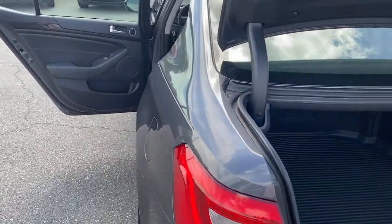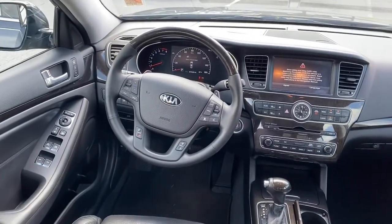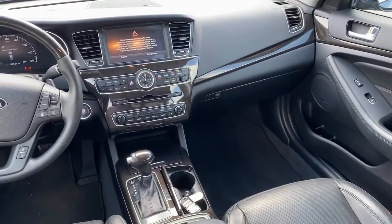Enjoy a new sense of optimism when you're behind the wheel of this confidence-inspiring Cadenza. Treat yourself to a test drive today. Our staff will toss you the keys and give you an outstanding customer experience.